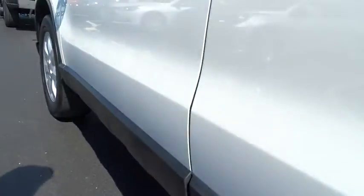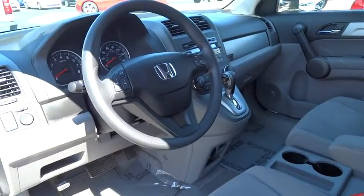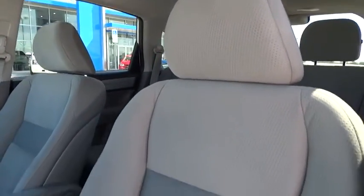Cruise control, AM/FM stereo radio, rear defrost, CD player, bucket seats, child safety locks. This vehicle is Carfax certified one owner and qualifies for the Carfax buyback guarantee.